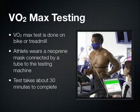The VO2 max testing that we do here is done either on a bike with a stationary trainer or on a treadmill. The athlete will wear a neoprene mask connected by a tube to the testing machine, which records the amount of oxygen inhaled and the amount of carbon dioxide exhaled. The test takes about 30 minutes to complete.